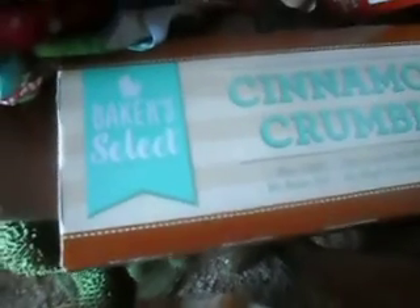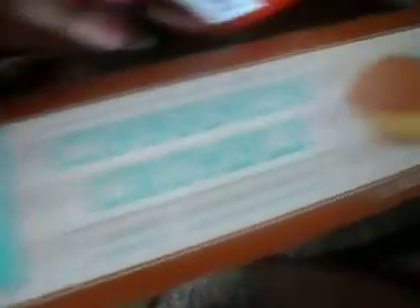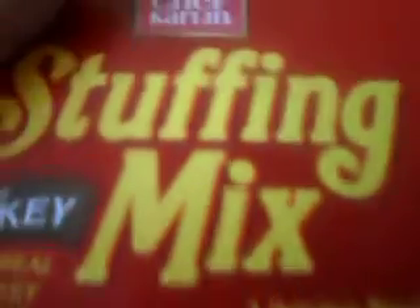I got the Cinnamon Crunch — you get five cakes, and it's by Baker's Select. I thought I'd try that; I've never had that. I got a Chef Carlin Stuffing Mix in Turkey flavor. So that's for Thanksgiving.